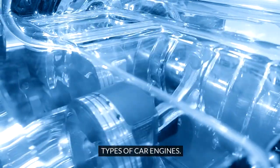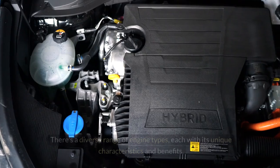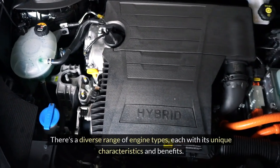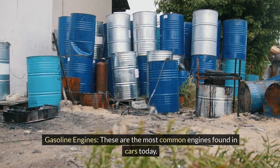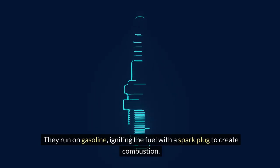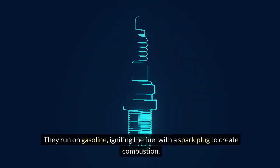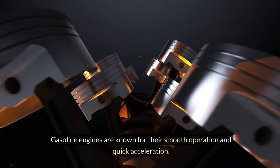Types of Car Engines. When it comes to car engines, variety is the spice of life. There's a diverse range of engine types, each with its unique characteristics and benefits. Gasoline engines are the most common engines found in cars today. They run on gasoline, igniting the fuel with a spark plug to create combustion. Gasoline engines are known for their smooth operation and quick acceleration.